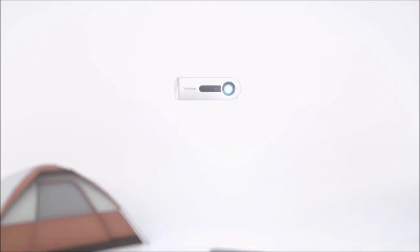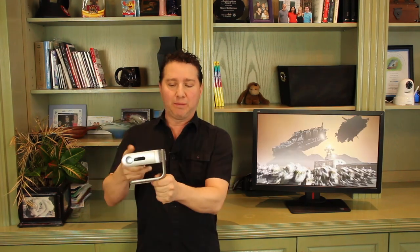Other features include an integrated patent-pending smart stand that doubles as a lens cover. In fact, when you reveal the lens it turns the projector on right away, as you can see, so it's ready for action without having to wait. And then you can position the stand however you like, even if you want to splash a movie on the ceiling for example.